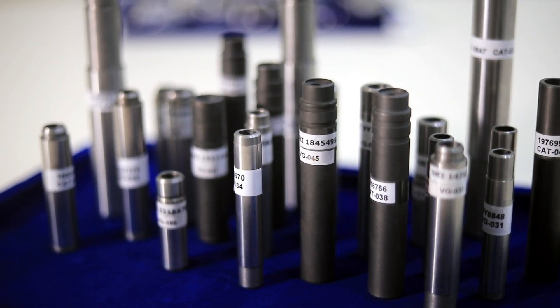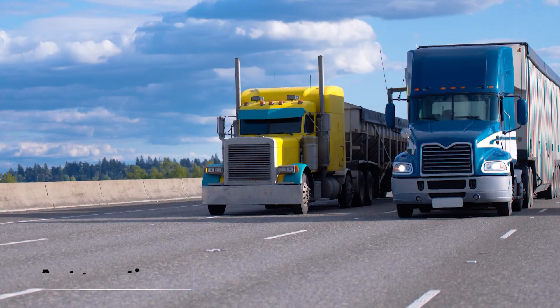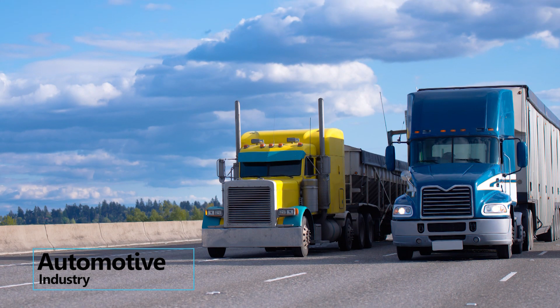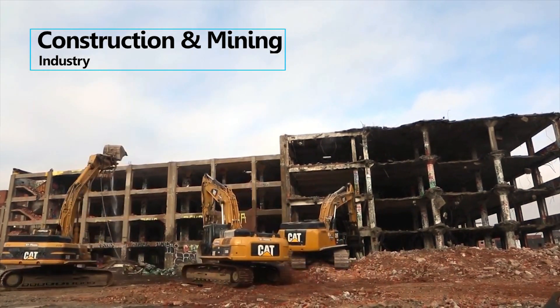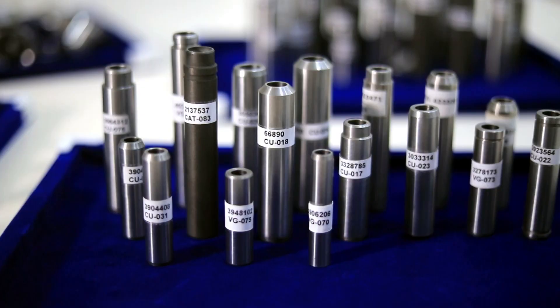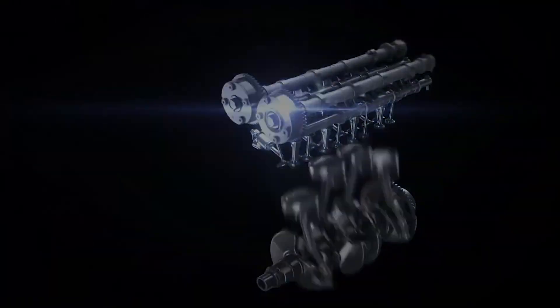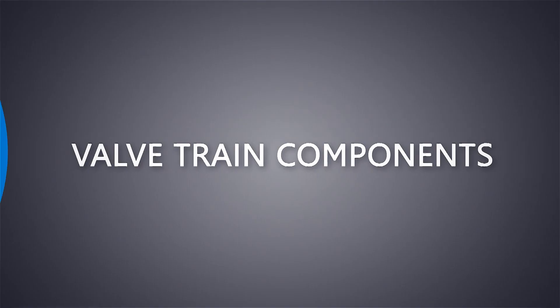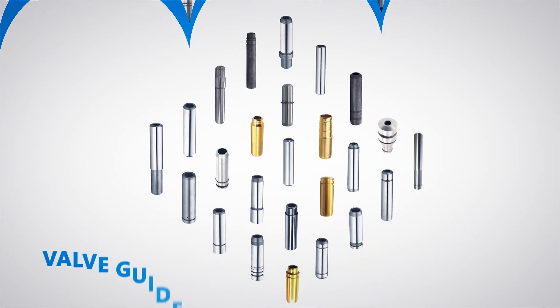Our extensive portfolio of more than 3,000 part numbers caters to various industries such as the automotive industry, agricultural industry, construction and mining industry, and marine industry. Our wide range of catalog includes valve train components such as valve tappets, lifters, cam followers, and valve guides.